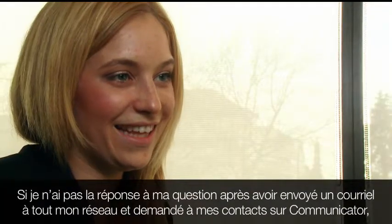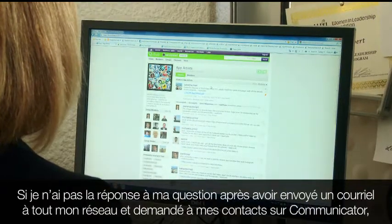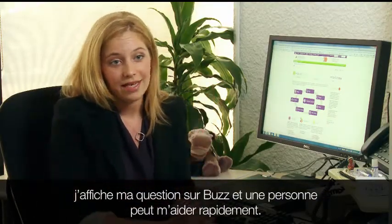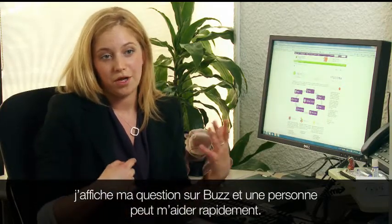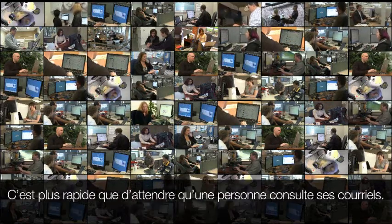If I have a question, and I've emailed my network or I've pinged people on Communicator and I still can't find the answer, I'll throw it out there on Buzz to anyone, and I've always been able to have another person on Buzz who's tracked down the person for me really quickly — faster than waiting for someone to check their email.